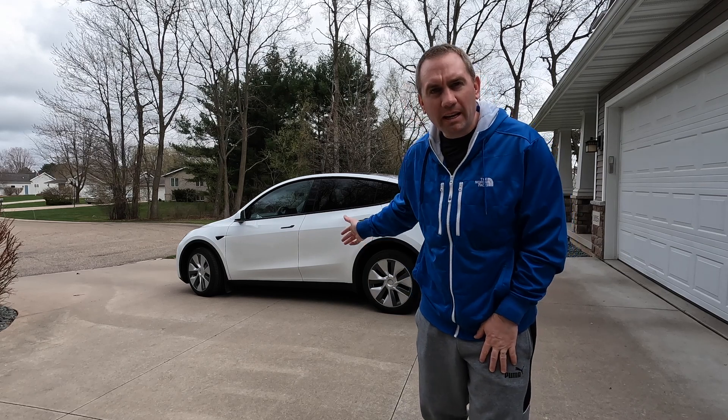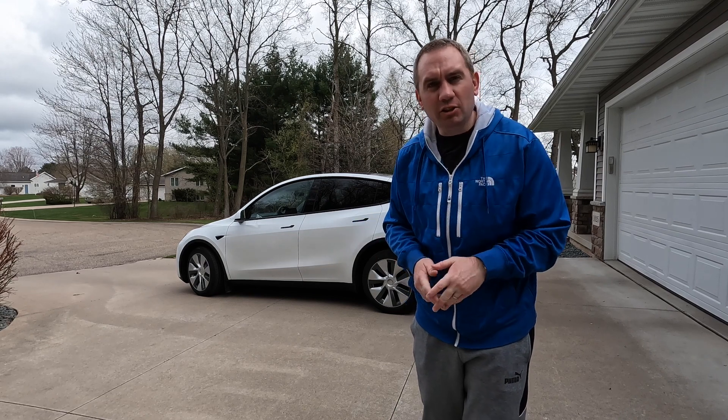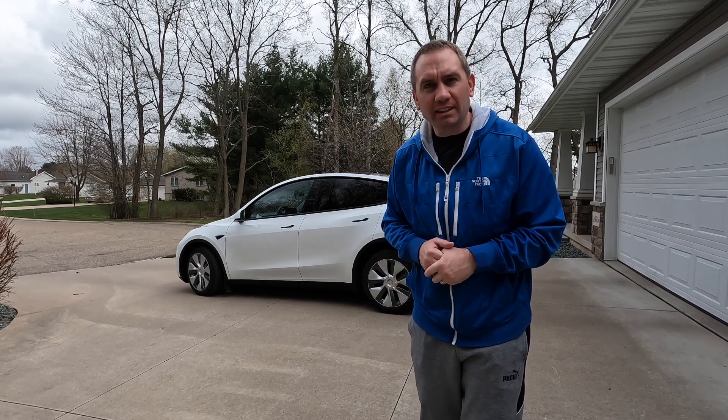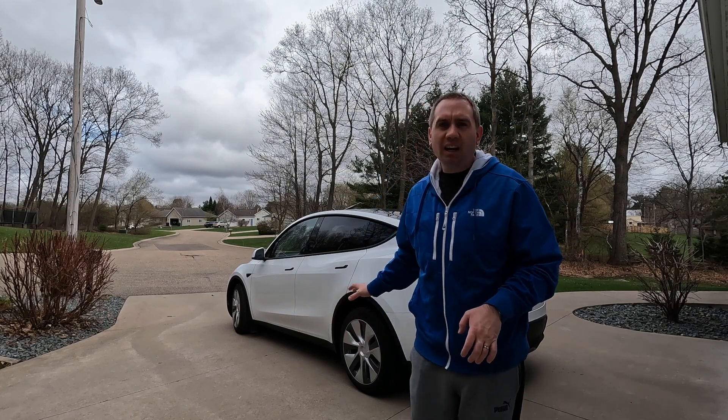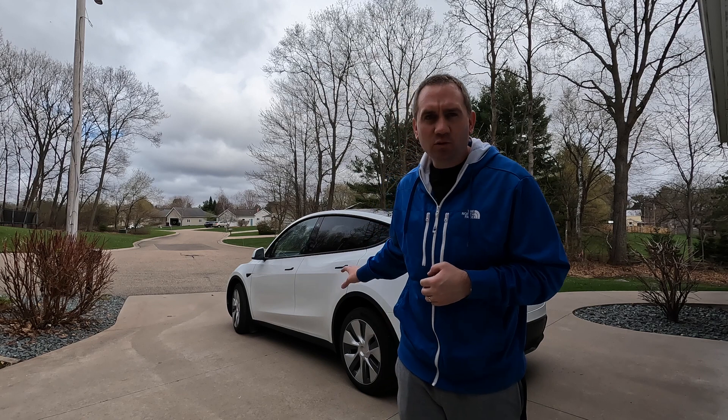This is a 2023 Model Y Standard Range, one of Tesla's first vehicles to use the 4680 battery cells. One of the confusing things about this car when it came out is that Tesla, when they launched the 4680 battery concept, said it was going to be more energy dense than the cells they had used previously. So it was a bit confusing when the first vehicle they put it in has a 279-mile range when the existing long range has a 330-mile range.